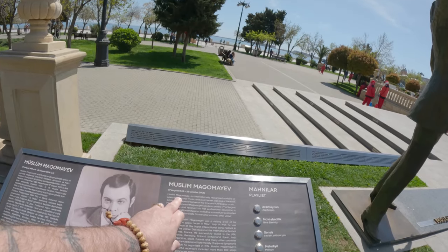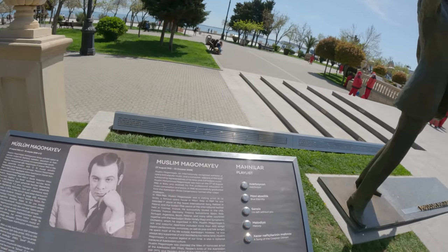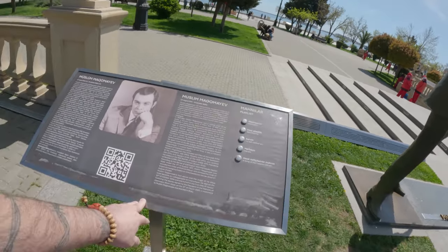Muslim Magomayev — an internationally recognised baritone. Oh, very good. So here we are on the promenade.